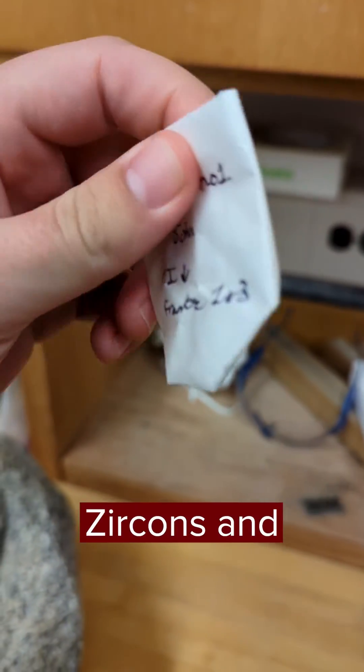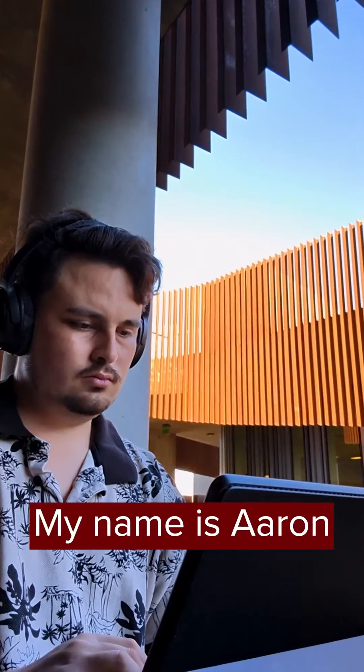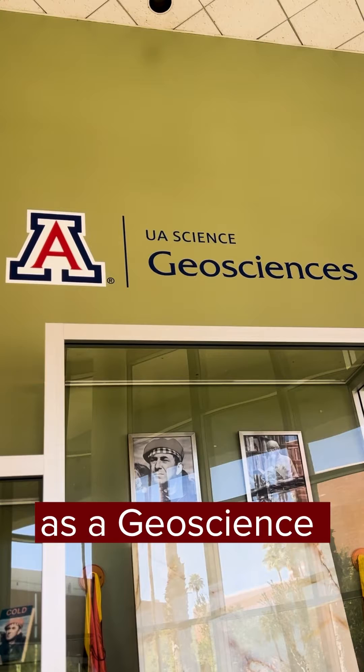We're looking for zircons and apatite. Hi everyone, my name is Aaron and this is my day in the life as a geoscience wildcat.